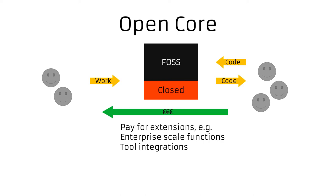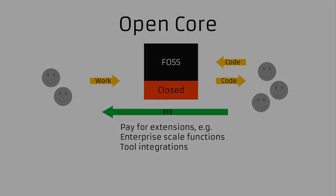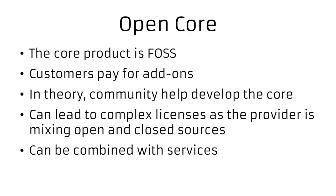This model combines quite well with services — even for the open source part, the supplier or even someone else can sell installation services and support in addition to these commercial add-ons.